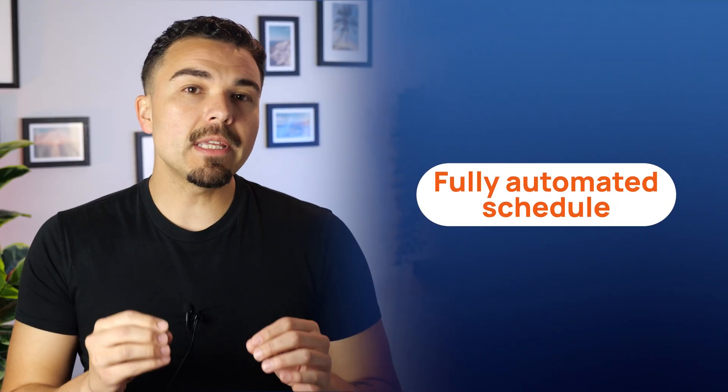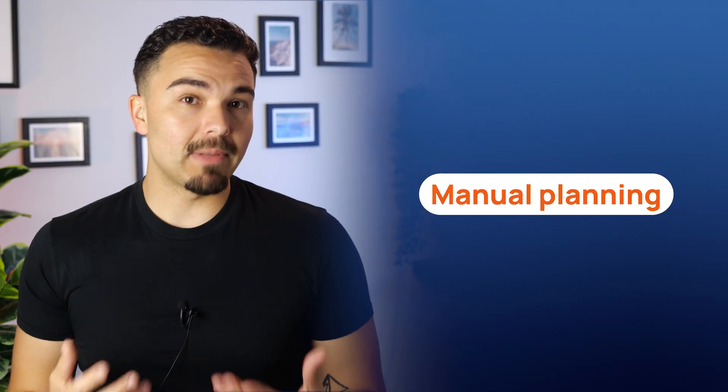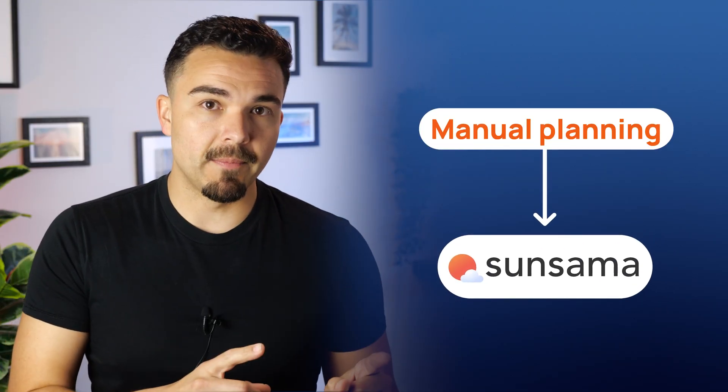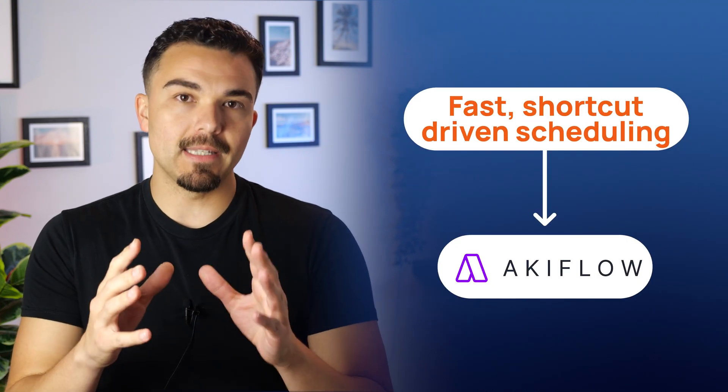The downsides here are that Sunsama requires a daily review, which takes time, and AccuFlow's batch scheduling takes getting used to. So here's my final verdict on time-blocking features: if you want a fully automated schedule, Motion is your best option. If you like manual planning, go with Sunsama. And if you want fast, shortcut-driven scheduling, AccuFlow is ideal.